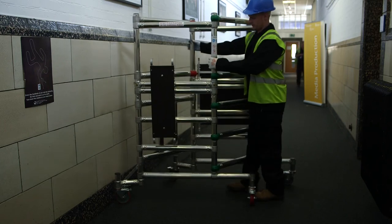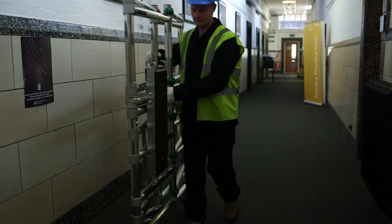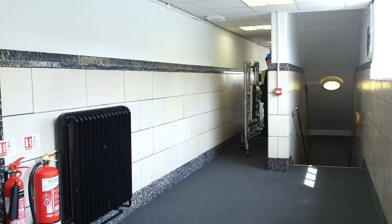The podium can even be folded flat, ideal for manoeuvrability and storage. Open or closed, it passes through doors and corridors with ease.